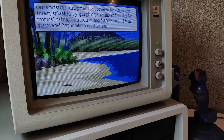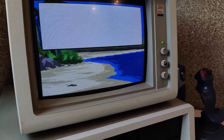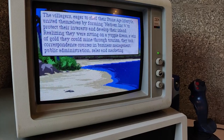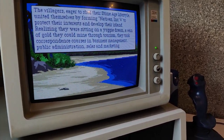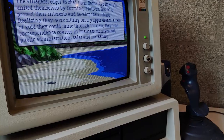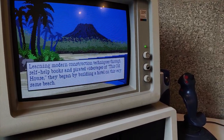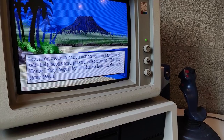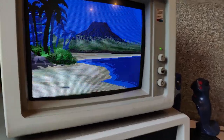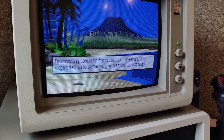Sorry about the screen flare - I was trying to set the shutter speed to 1/50th to sync with the monitor but can't quite get it to sync. The game intro text reads: 'The villagers, eager to shed their stone age lifestyle, united themselves by forming Natives Inc. (TM) to protect their interests and develop their island. Realizing they were sitting on a yuppie dream - a vein of gold they could mine through tourism - learning modern construction techniques through self-help books and pirated video tapes of This Old House, they began by building a hotel.' Then there's someone who looks a bit like Larry building up a hotel.